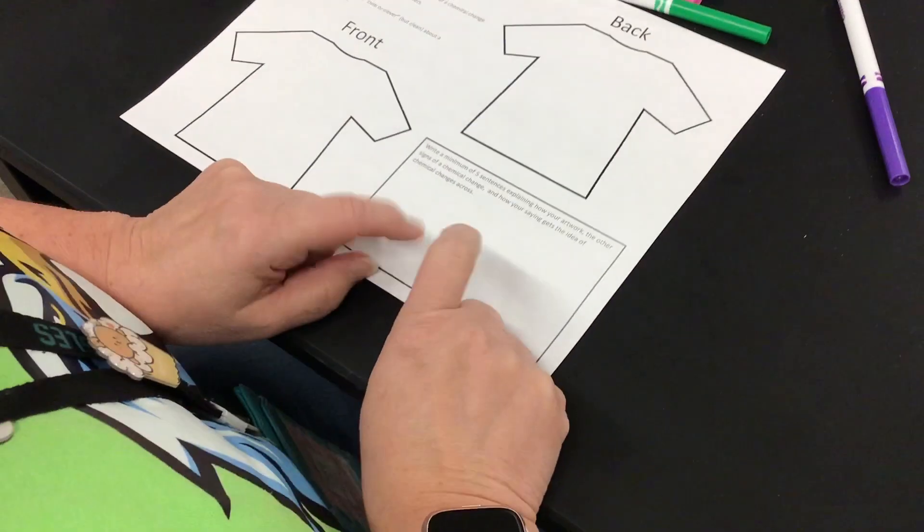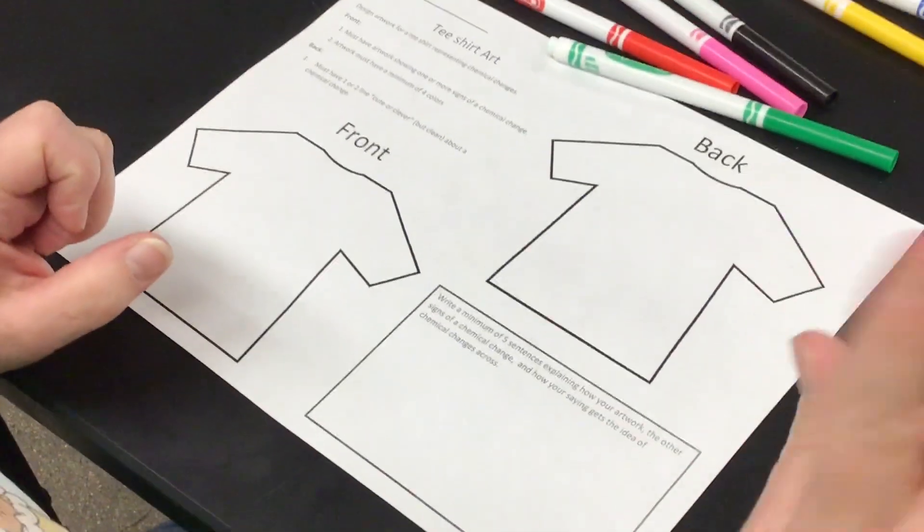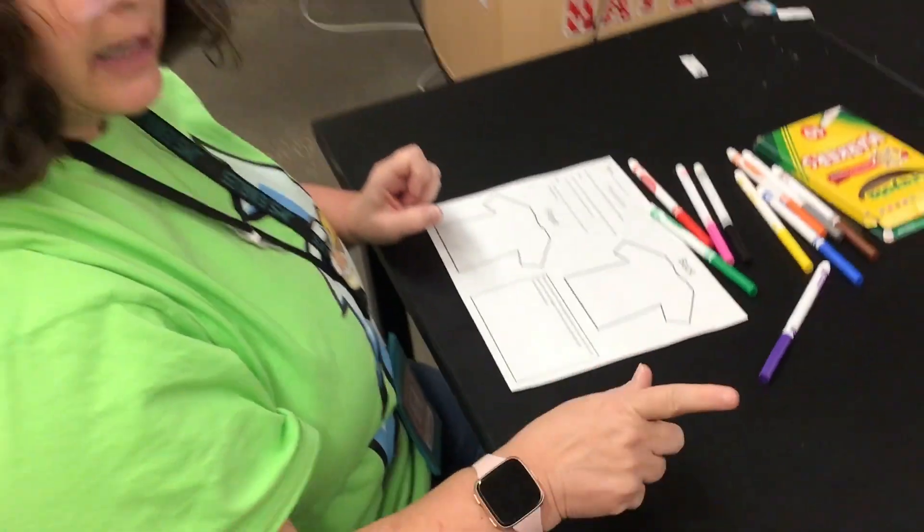Then last, we're going to explain what we did here. For example, now you can't do this one and turn it in — I will give you a zero.